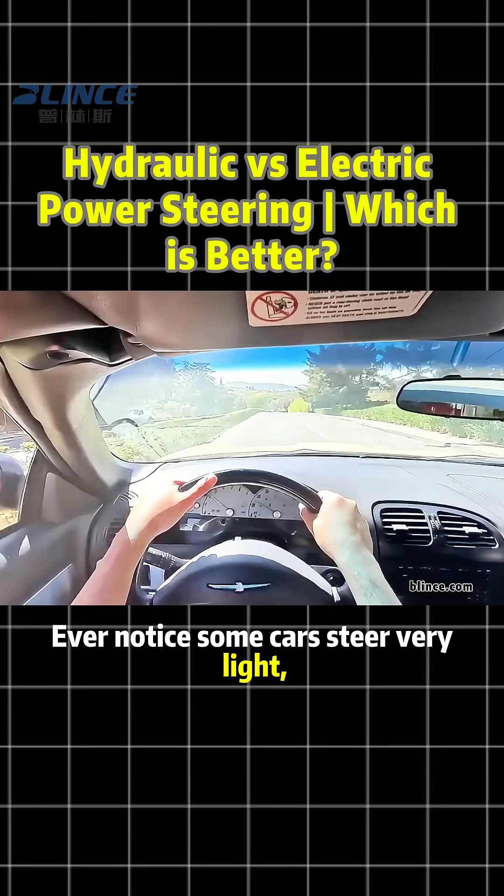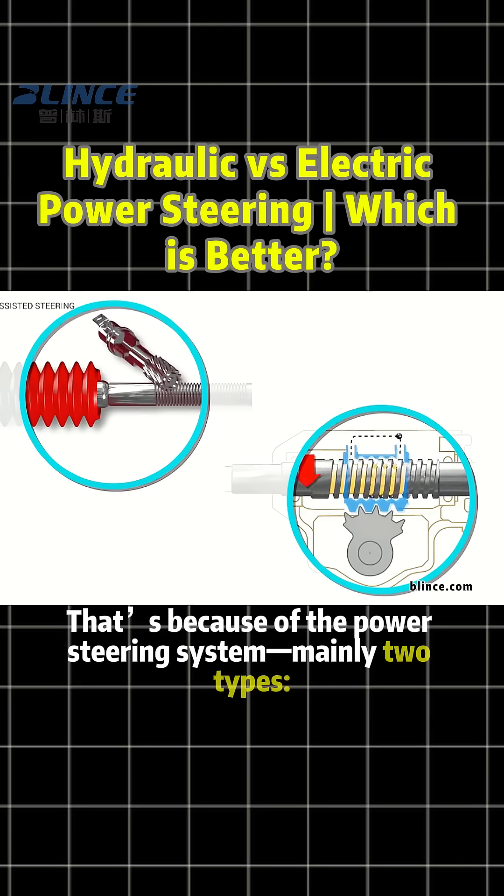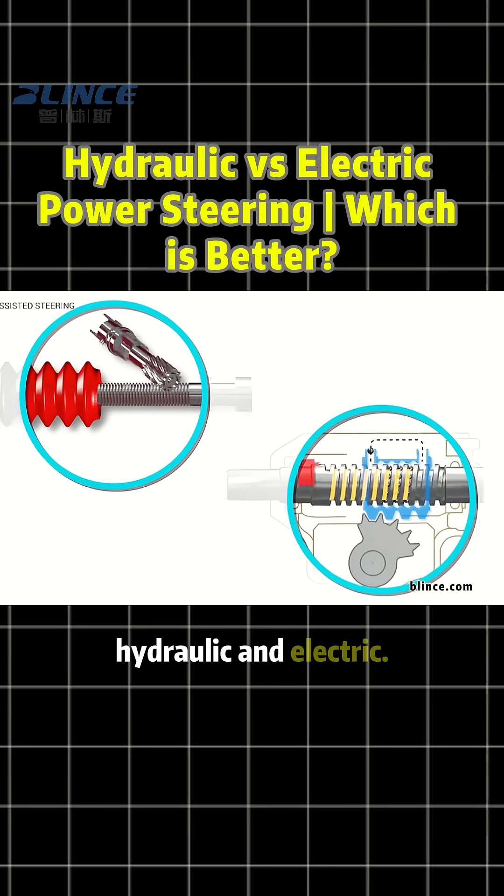Ever notice some cars steer very light while others feel heavy? That's because of the power steering system — mainly two types: hydraulic and electric.